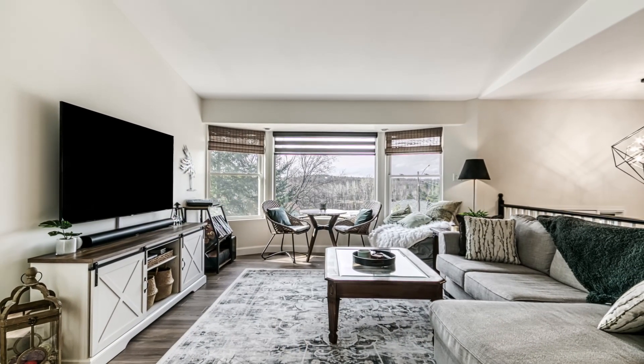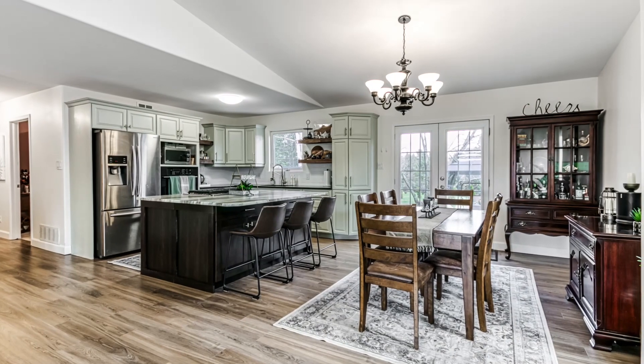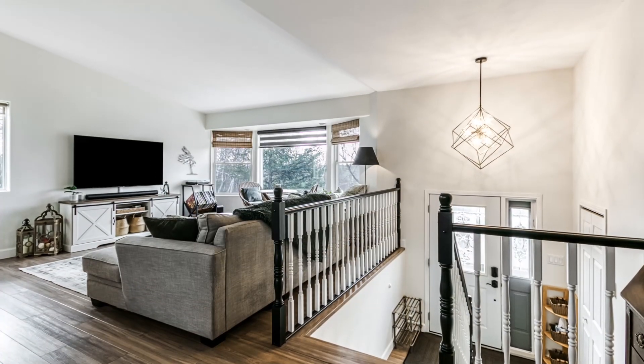Inside the main open-concept living area are the luxury vinyl floors complemented with cathedral ceilings.